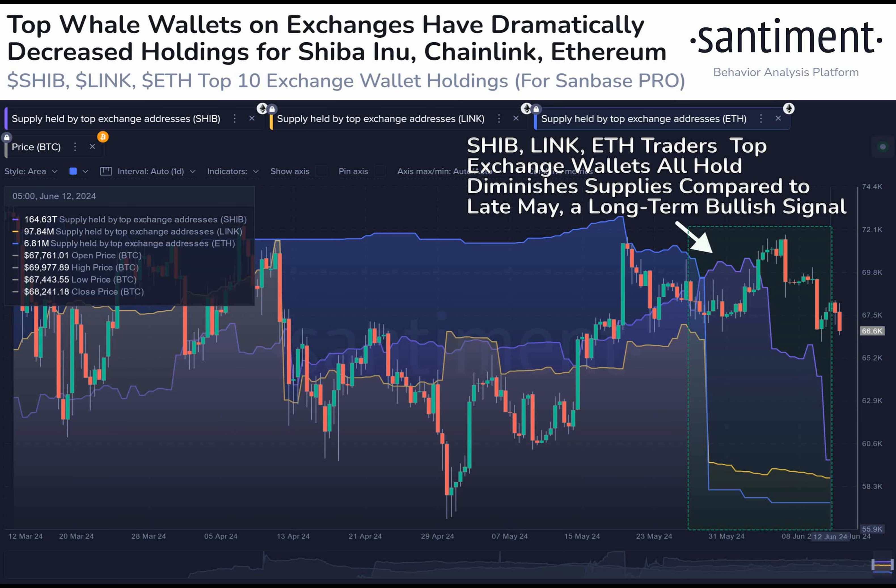At the moment, all three cryptocurrencies are experiencing a downtrend. So let's take a closer look at each one, starting with Shiba Inu.